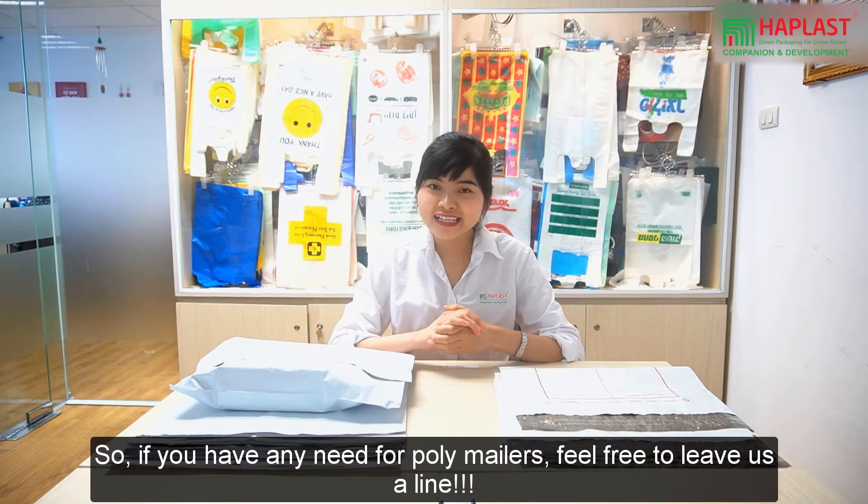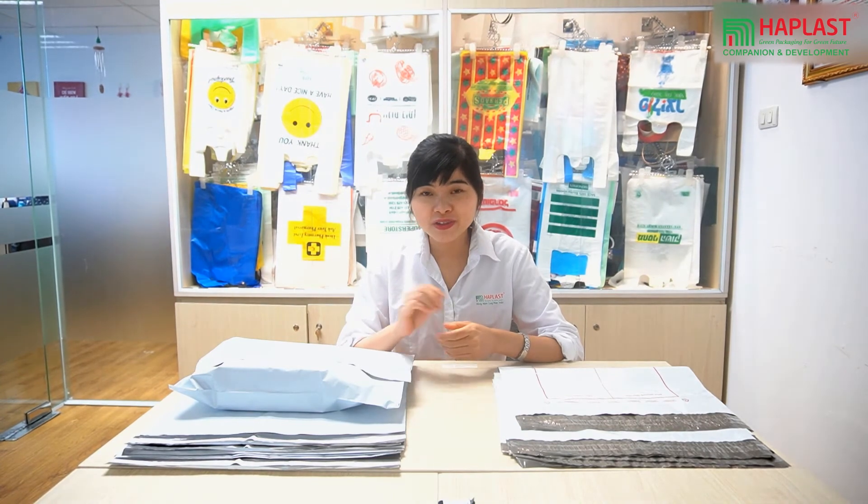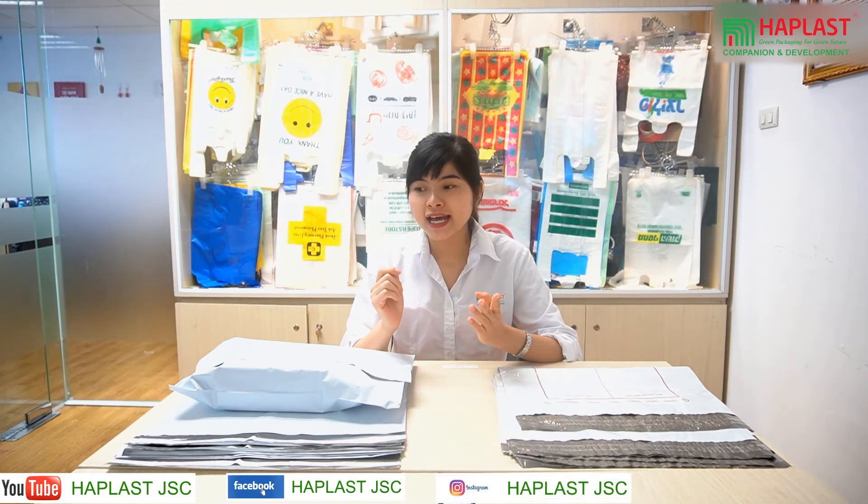So, do you have any needs for poly mailers? Feel free to drop us a line. That's it for today's video. Don't forget to subscribe to our YouTube channel. We've got our Facebook, our Instagram and our Twitter. And I will see you soon for another video.